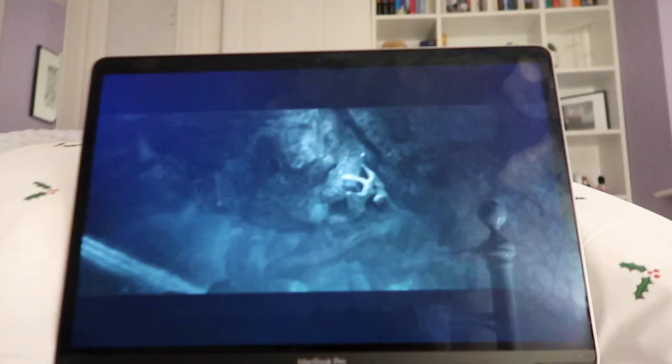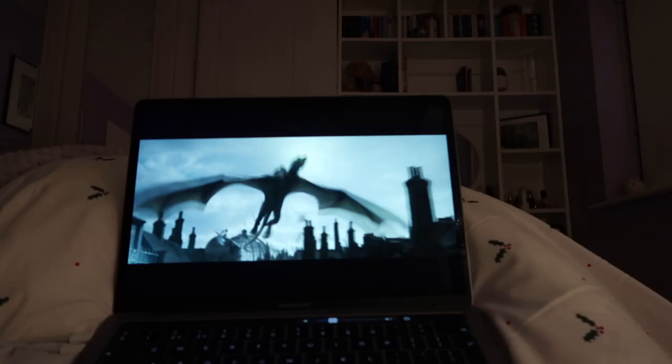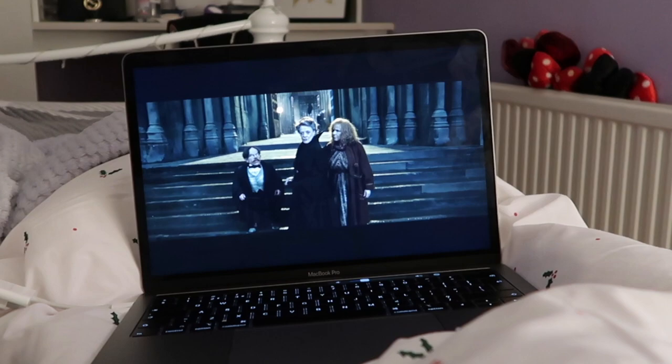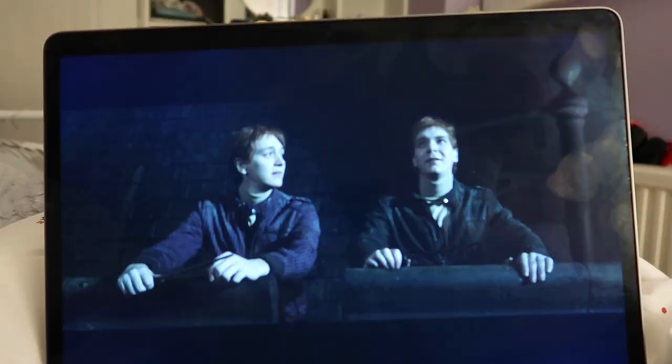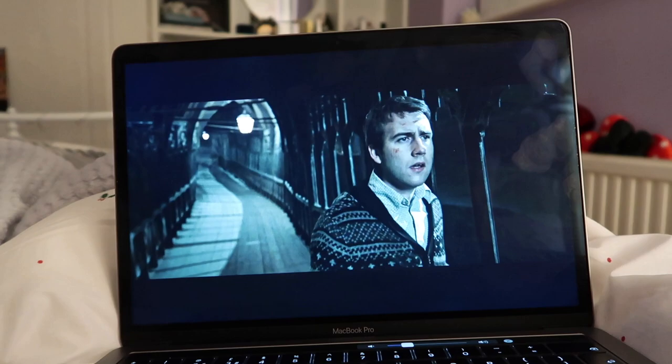The escape from Gringotts scene is so cleverly put together - I also love the Gringotts ride at Universal, probably my favourite ride. Such a huge cast in the Harry Potter films. This film is best watched in the dark but if I turn the lights off I'll go to sleep. Every scene is so iconic, so sad - I honestly could film every single clip. Look at the Quidditch pitch - we've come a long way. It's been a long 19 hours.